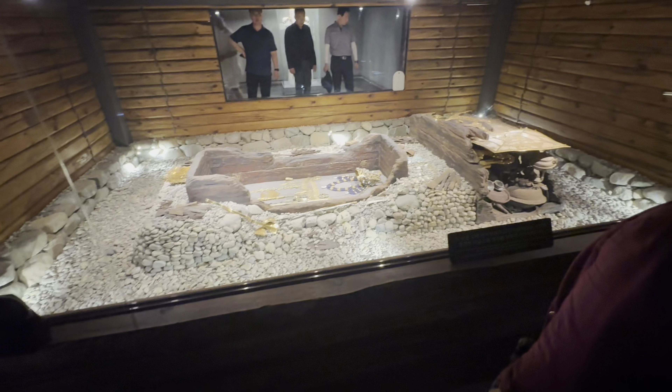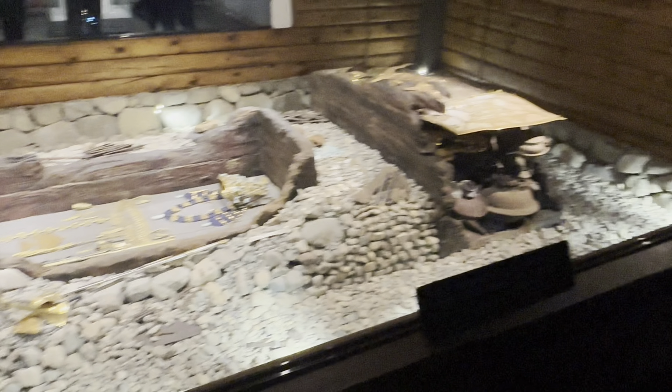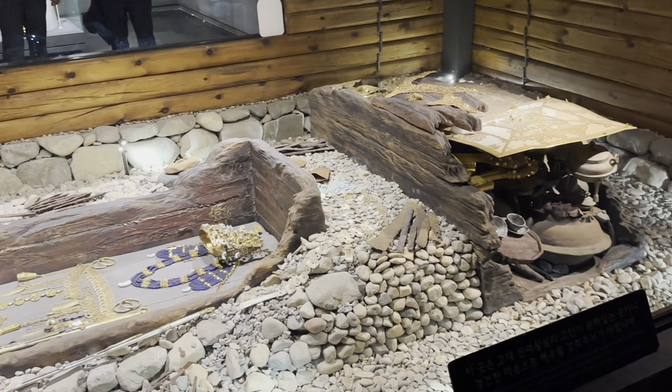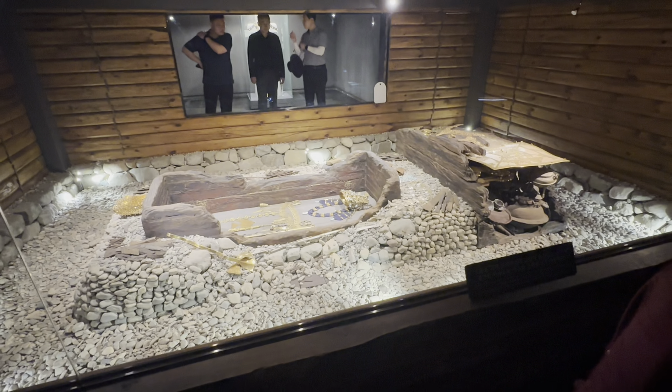There's a casket and lots of artifacts here, along with the burial items over here. People living during the Shiloh Dynasty believed in an afterlife, so you can see them taking things with them for the future.